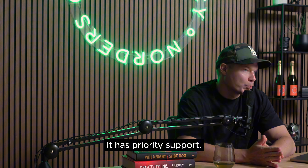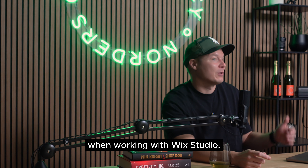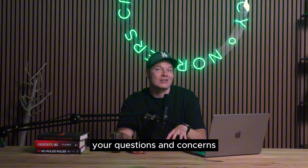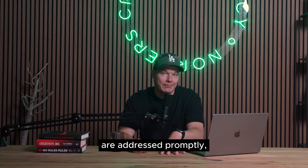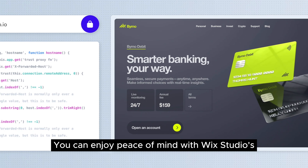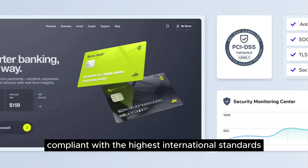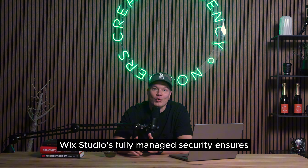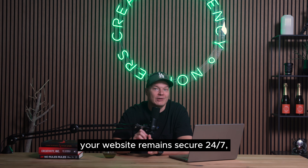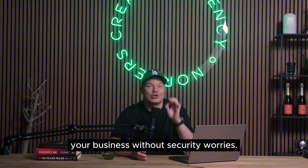Wix Studio also comes with priority support. As a Norders client, you will benefit from priority support when working with Wix Studio. Our dedicated team will ensure your questions and concerns are addressed promptly, keeping your website redesign project on track. And you get unmatched security — enjoy peace of mind with Wix Studio's enterprise-grade security, compliant with the highest international standards and trusted by millions of users. Wix Studio's fully managed security ensures your website remains secure 24/7, allowing you to focus on growing your business without security worries.